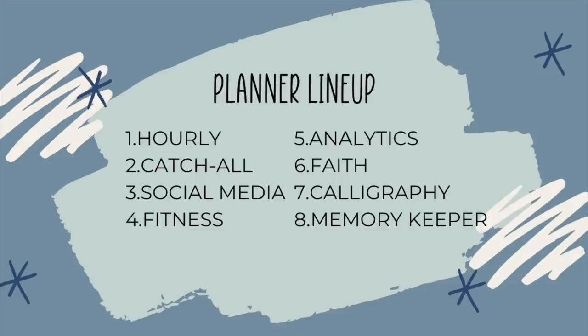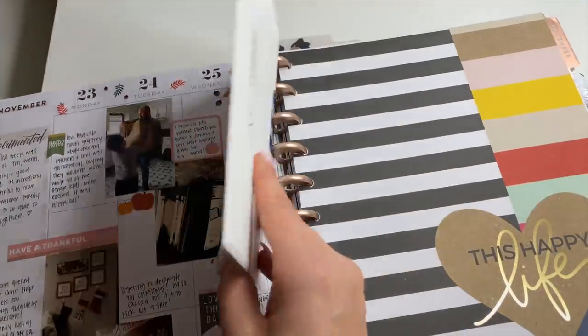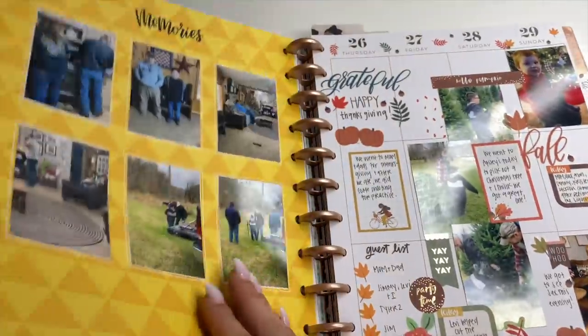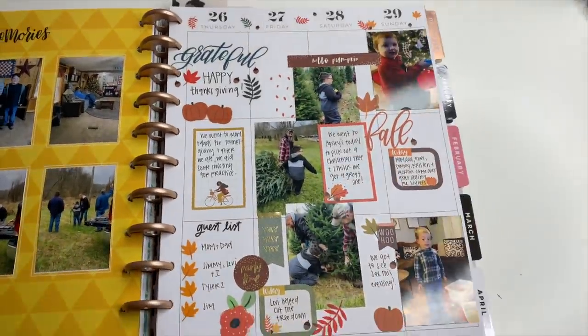Last in the lineup is my memory keeper. This is where I keep memories — it's kind of like scrapbooking, but in a planner format. You can call it scrapbooking if you want. Either way, this is where memories go: photos, journaling, all that stuff.